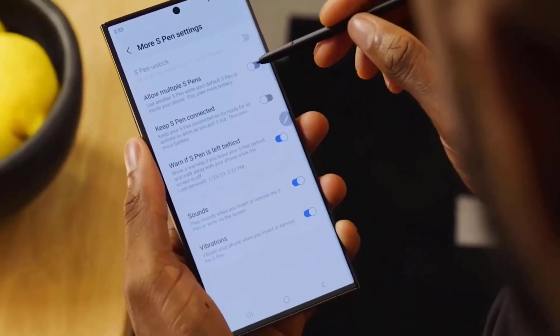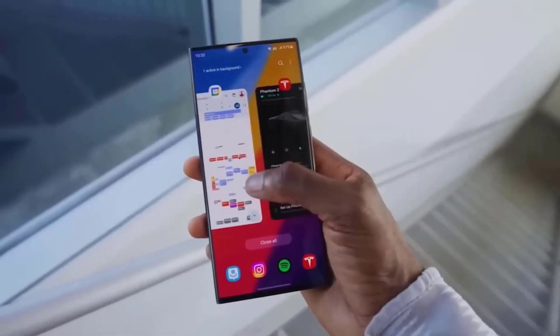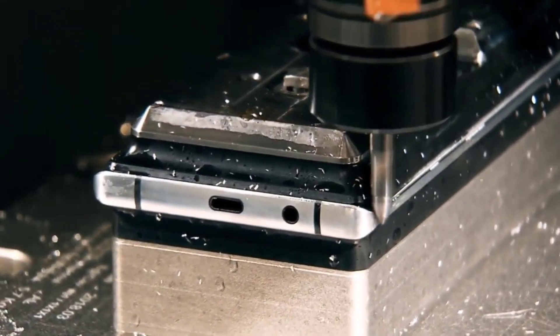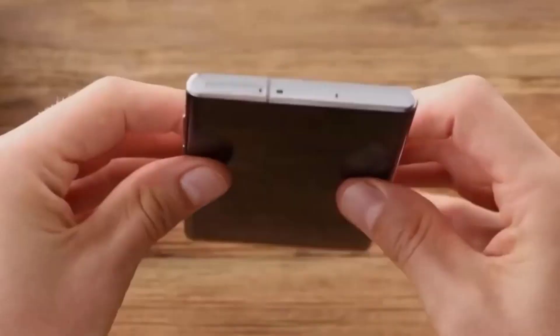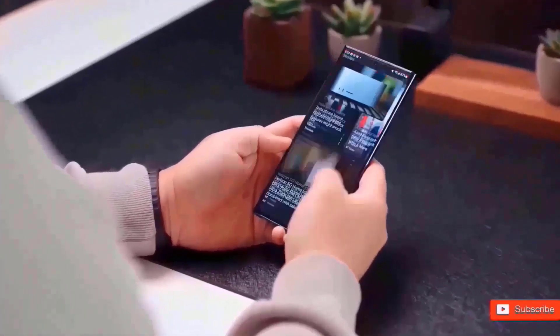Of this new line of phones, the Samsung Galaxy S24 Ultra is the most unique. The S24 Ultra is going to be made of a very strong material called titanium, which is much tougher and harder to get dents and scratches on. What's even more surprising is that the S24 Ultra might be lighter than the previous version.